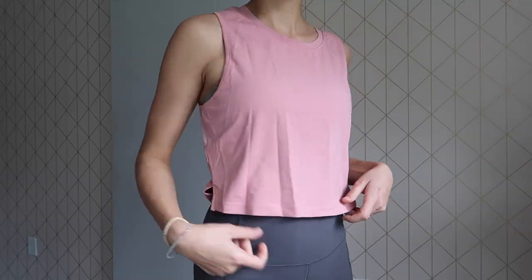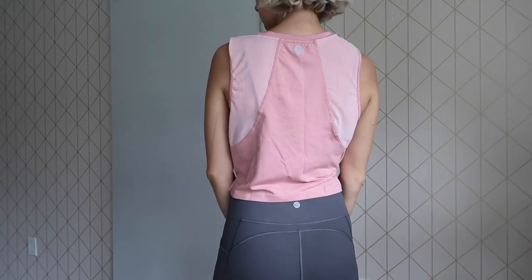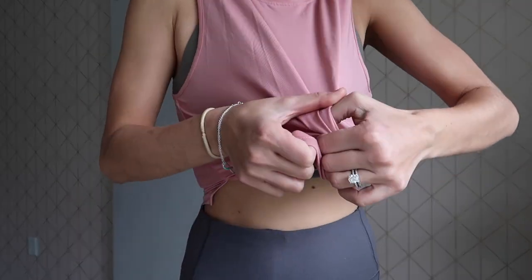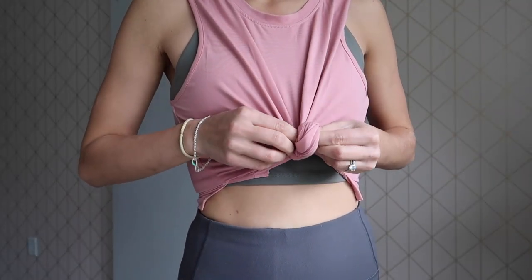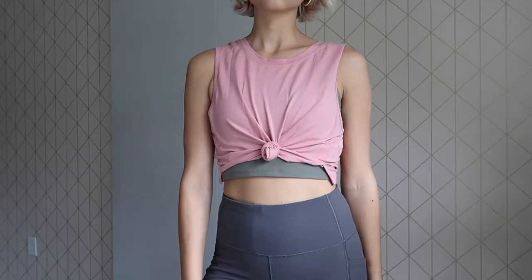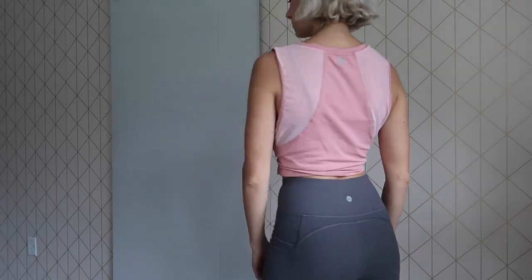Last but not least, this cute tank top has mesh detailing in the back, it's a very flattering color, and they have more colors available. I really like it because it's the perfect length — nice to match with anything, and you can tie it up in the front to make it look a little more cropped. It's very good quality and I like that it doesn't exactly look like a workout shirt — it just looks like a normal tank top. So if you're bouncing between places and don't want to change, it's the perfect shirt.